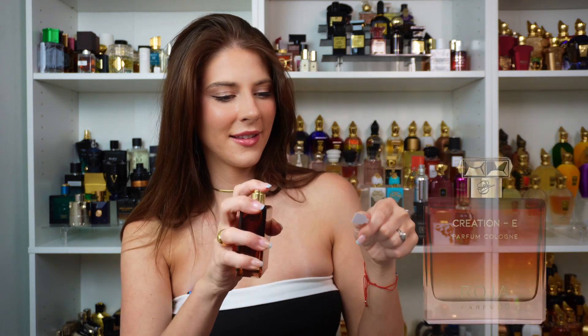Next we have Creation E — the famous Creation E. This one I already know very well. This is a very, very sexy perfume. This is a baby maker — 100% a baby maker. It is just freaking sexy. It's so classic and modern at the same time. That Coca-Cola vibe — kind of bubbly and fun and very dimensional. This fragrance is a must-have. If you want to smell amazing, get Creation E.